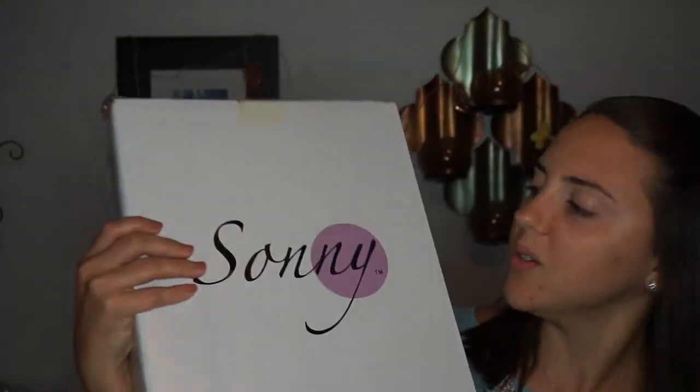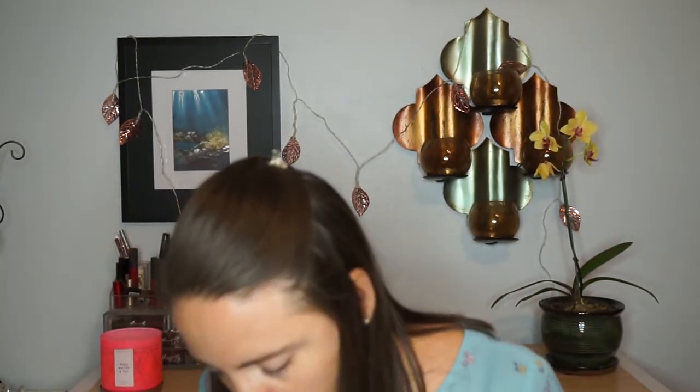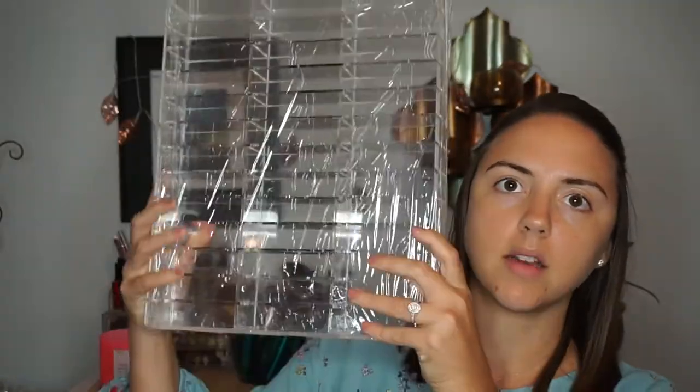Oh my gosh, look at this — so cute! This is what the box looks like. The packaging is definitely worth the $14 shipping — I hate when you pay a lot for shipping and it barely gets protected. It comes bubble wrapped and everything, which is great. This one is for the compacts, so you can see it houses a ton of compacts. I'm wanting to put all my blushes, highlights, everything together in one drawer. I'm hoping this is the 43-set.